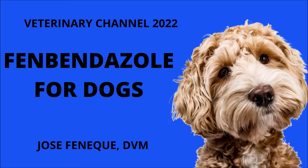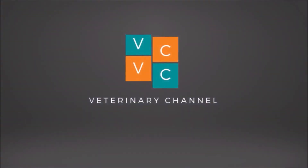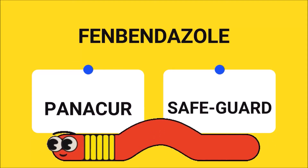Veterinary Pharmacology: Fenbendazole for Dogs. This presentation is part of our Veterinary Pharmacology series. Fenbendazole is a dewormer used to treat a range of parasites in dogs, including roundworms, hookworms, lungworms, whipworms, and certain forms of tapeworms. In the United States of North America, this medication is known under Panacur and Safeguard's brand names.